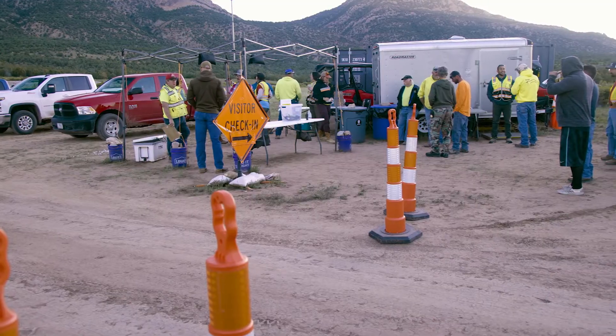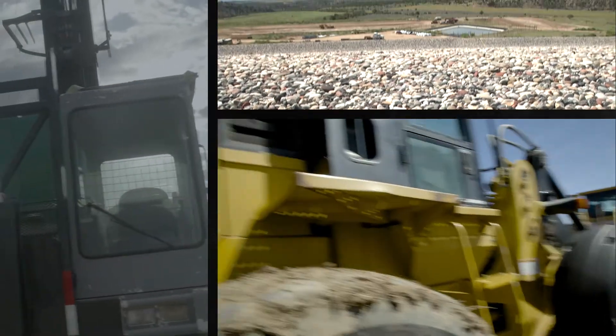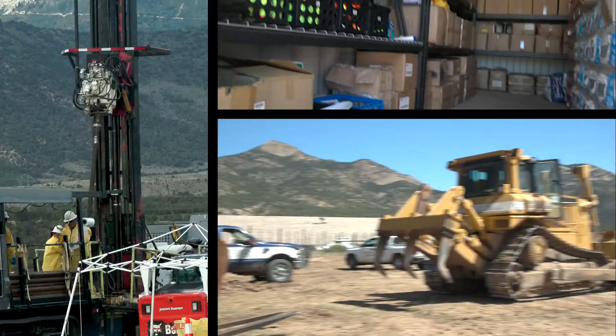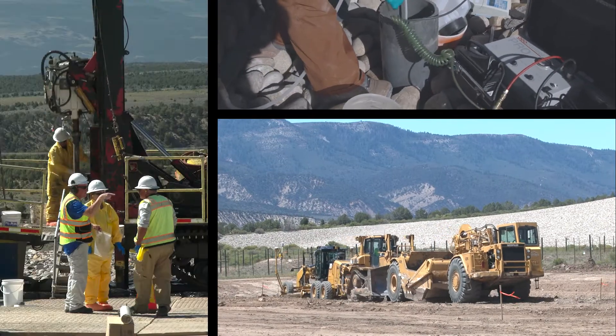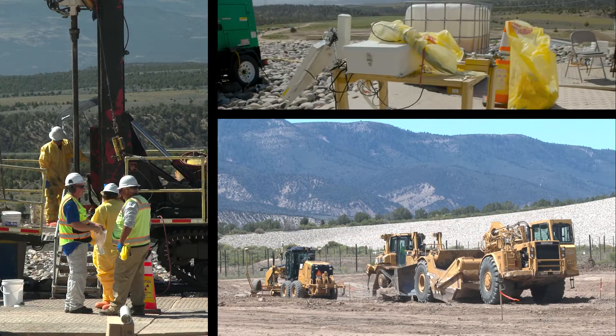Contracts were signed with multiple subcontractors. On-site equipment was secured for drilling equipment and earth-moving machinery, storage containers for personal protective equipment and related radiological control items, and a mobile office. Procurement streamlined acquiring such equipment and continued to play a big part in resolving supply issues as they arose.